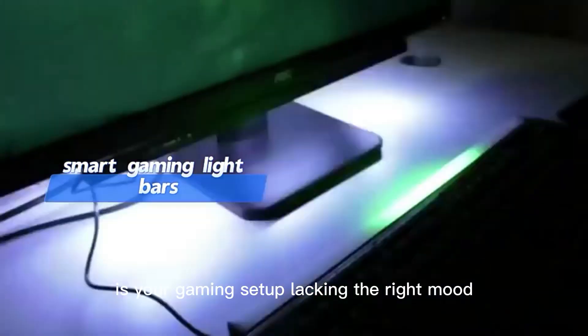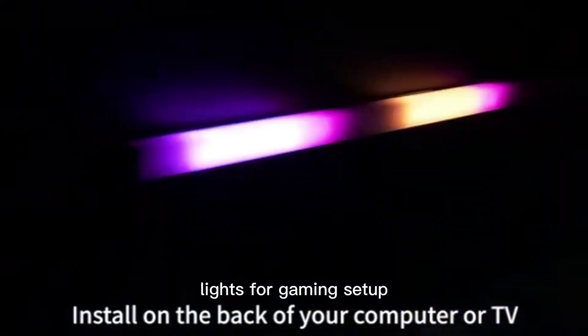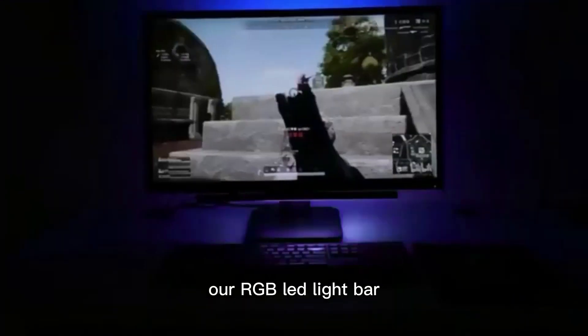Is your gaming setup lacking the right mood? Introducing the newest addition to our collection of LED lights for gaming setup — our RGB LED Light Bar.